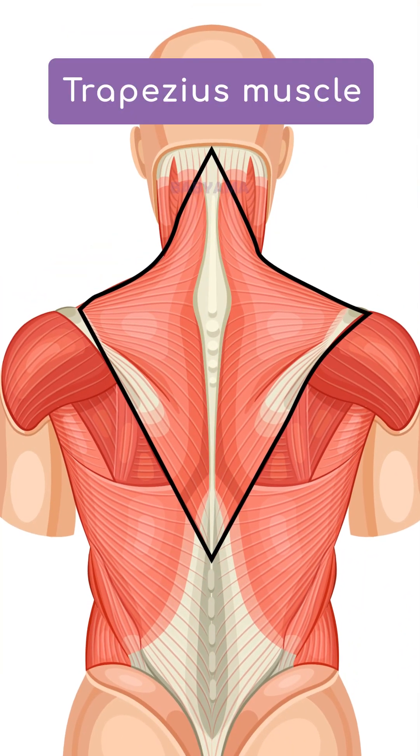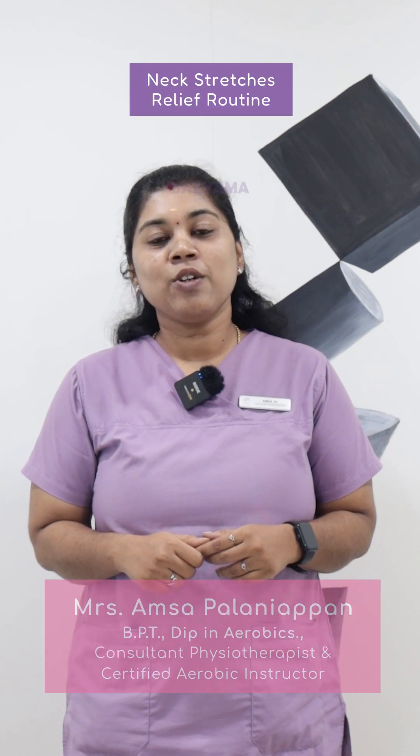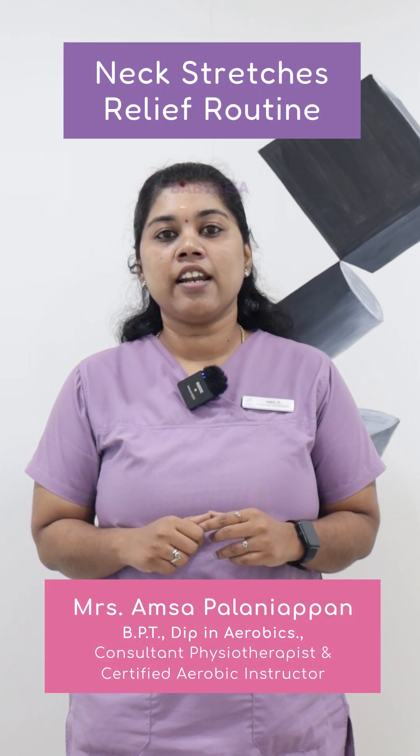Hi all! In this video, you can see neck pain, cause, muscle and treatment. In this video, you can see the neck stretches.